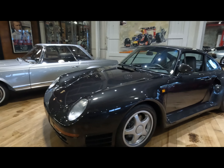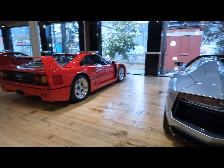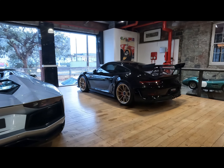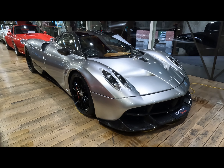I'm starting next to this Porsche 959, and next is a Ferrari F40 and the Lamborghini Aventador, with a GT3 next here. Dutton's Garage has everything here, including a Pagani.